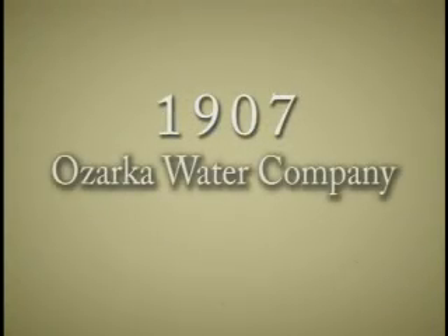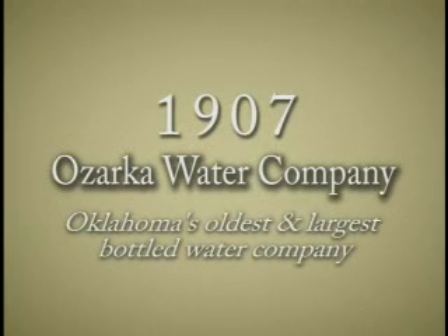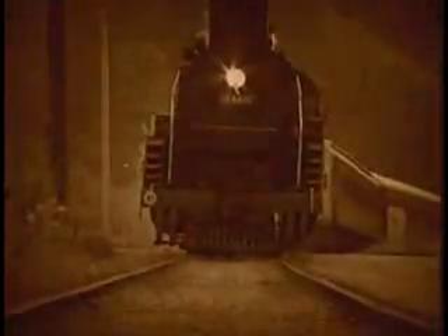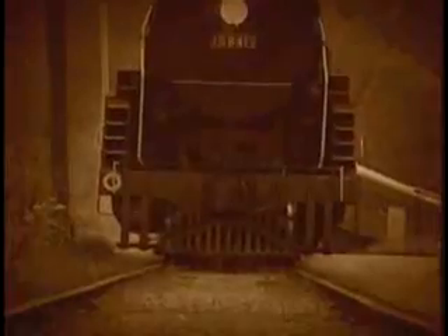The origin of Eureka Water Company can be traced back to 1907 under the name of the Ozarka Water Company, Oklahoma's oldest and largest bottled water company. In the past, the Ozarka Water Company bottled only spring water from Eureka Springs, Arkansas. The spring water was delivered by train and stored in holding tanks prior to bottling.